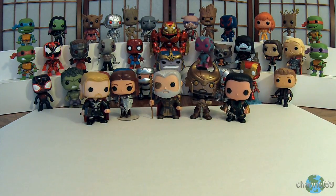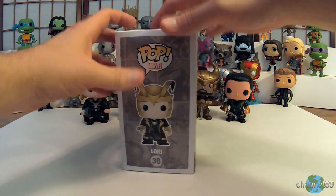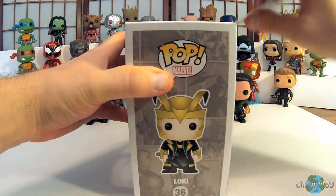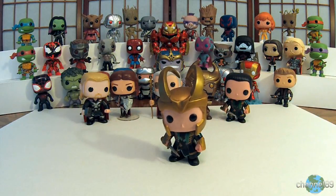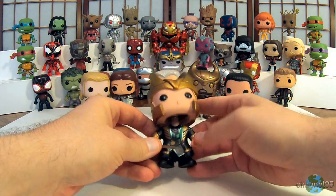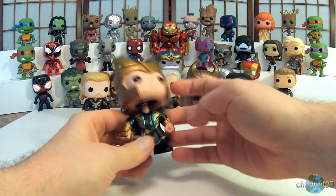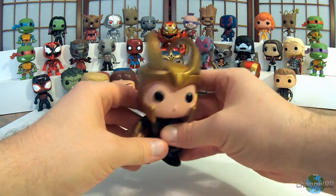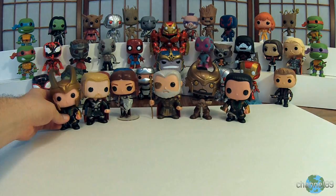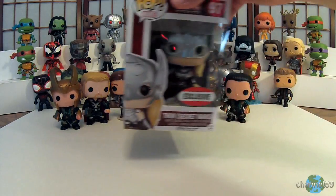Next up we have another Loki, this time with his helmet on. Let's get him out. This is a really cool looking figure — similar to the other one, in fact it's exactly the same except it has a helmet on. I like both variants so I got both. It's got a very heavy head because of the helmet, but he's neat looking. We'll set him next to his adoptive brother.